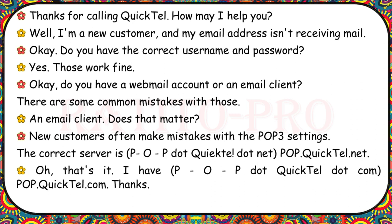Thanks for calling QuickTel. I'm a new customer and my email address isn't receiving mail. Do you have the correct username and password? Yes, those work fine. Do you have a webmail account or an email client? New customers often make mistakes with the POP3 settings. The correct server is pop.quicktel.net. Oh, that's it — I have pop.quicktel.com. Thanks.